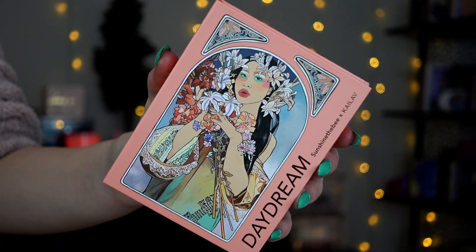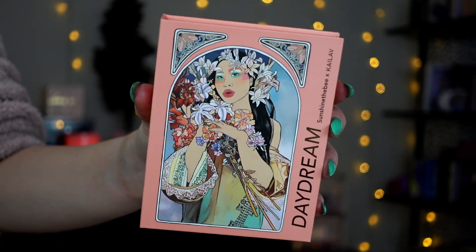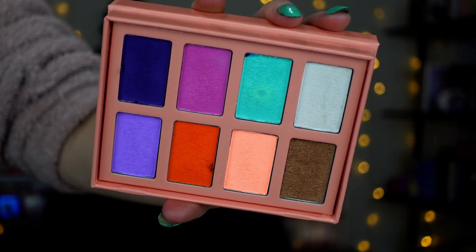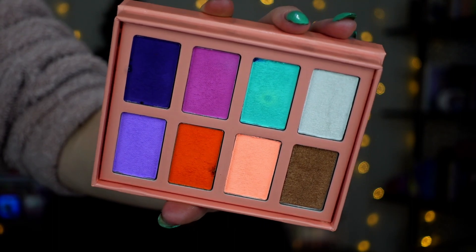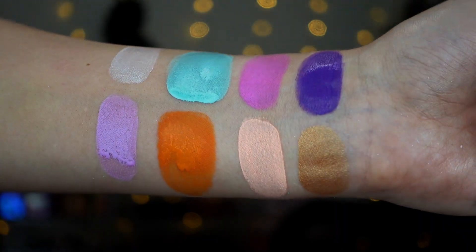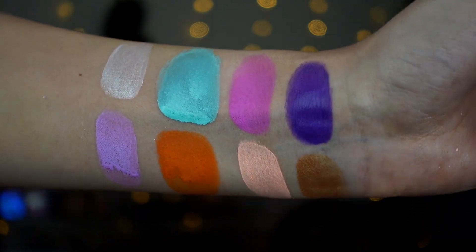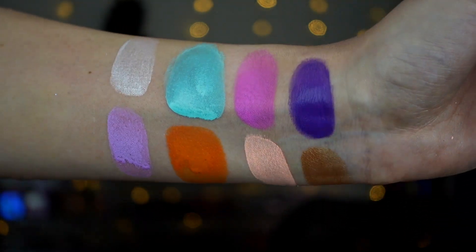Also part of this collection is their first collab. This is the Daydream palette in collaboration with Sunshine the Bee. I actually wasn't familiar with this artist before this collection. I'm really excited to check out her work — I know she's very heavy into face painting from what I've seen so far. This is a water activated paint palette. We have eight shades and these colors are so pretty; I feel like it complements the main palette so well and just offers a little something extra and uniqueness.